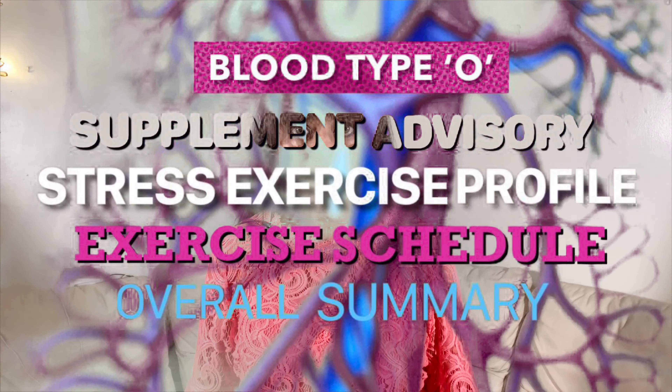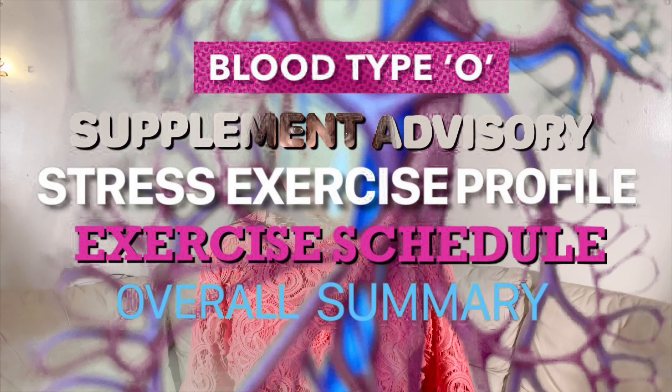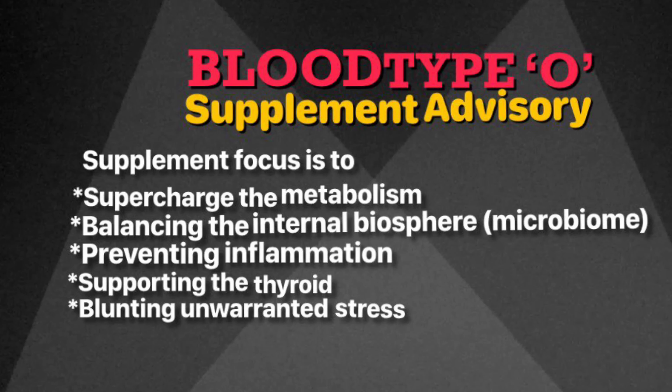Hey, how are you doing? I'm Shubhabha Savaraj. This video is packed with valuable information: supplement advice — what nutritional supplement is beneficial for your blood type — stress, exercise profile — what type of exercise is beneficial for your blood type — exercise schedule, and a very valuable overall summary for your blood type. If you are wondering what is the need for supplements...